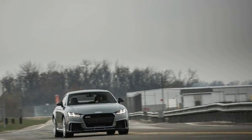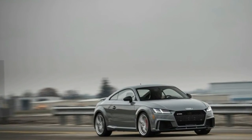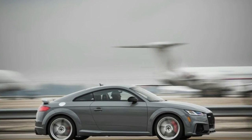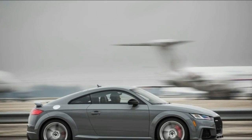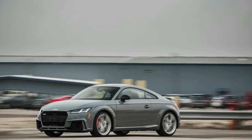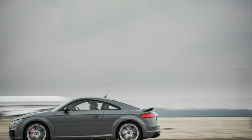Audi fits eight-piston monoblock brake calipers on the front end of all TT RS models, with our test example wearing the carbon ceramic front rotors that are part of the $6,000 Dynamic Plus package. Despite this impressive-sounding hardware, we measured an underwhelming 70-mph-to-zero stopping distance of 154 feet. We'd expect a car of this caliber to come to a halt about 10 feet sooner, although blame for that rests on the tires and the front-heavy weight distribution more than the brakes.